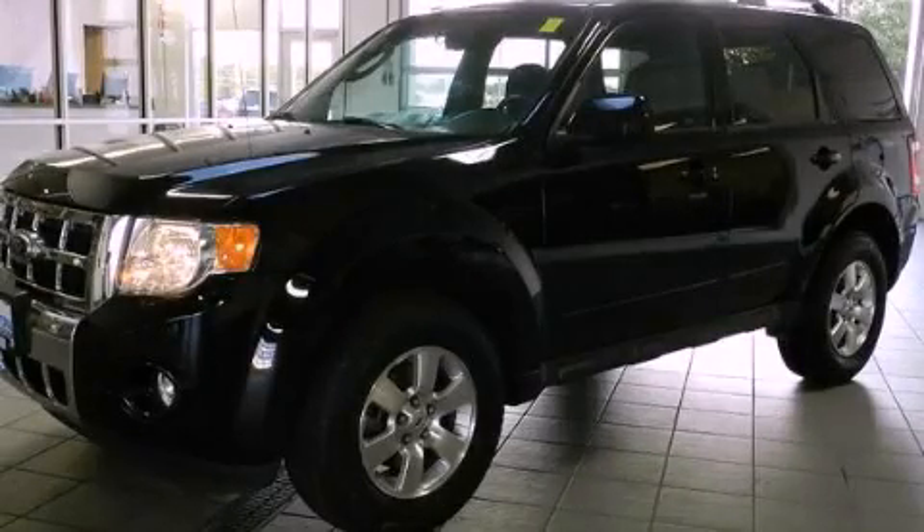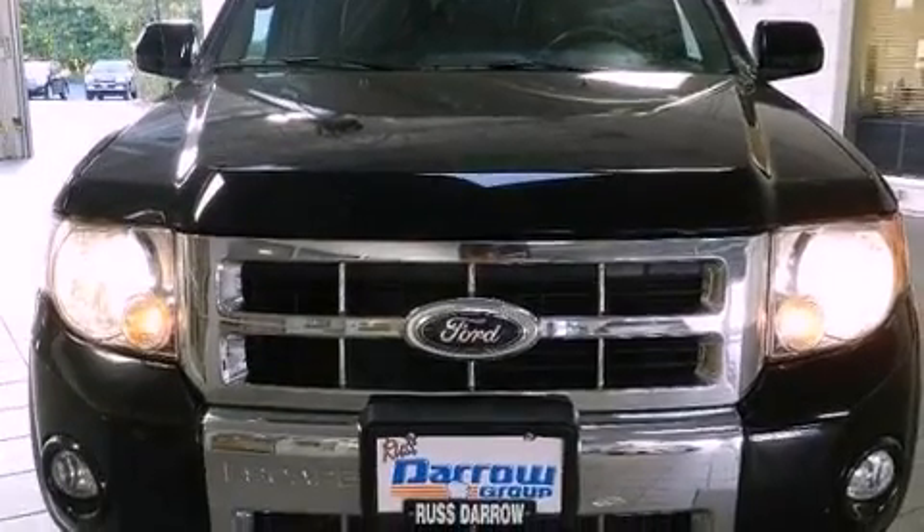This is a 2010 Ford Escape, a great blend of utility, comfort, and style. It features a six-cylinder engine and an automatic transmission.